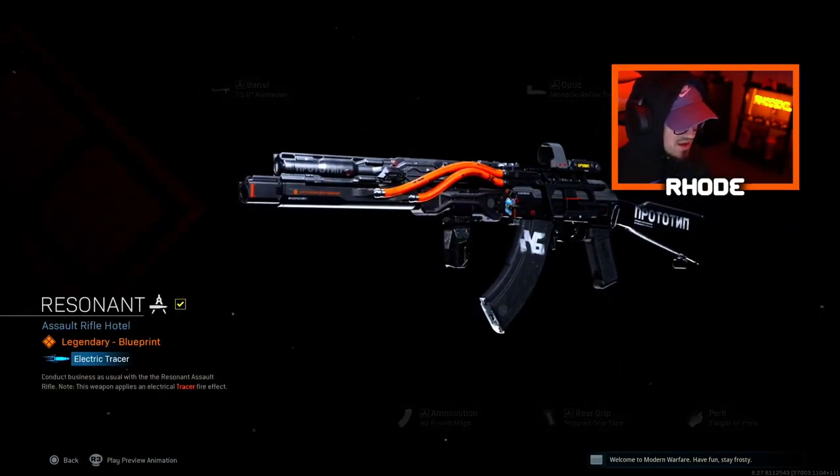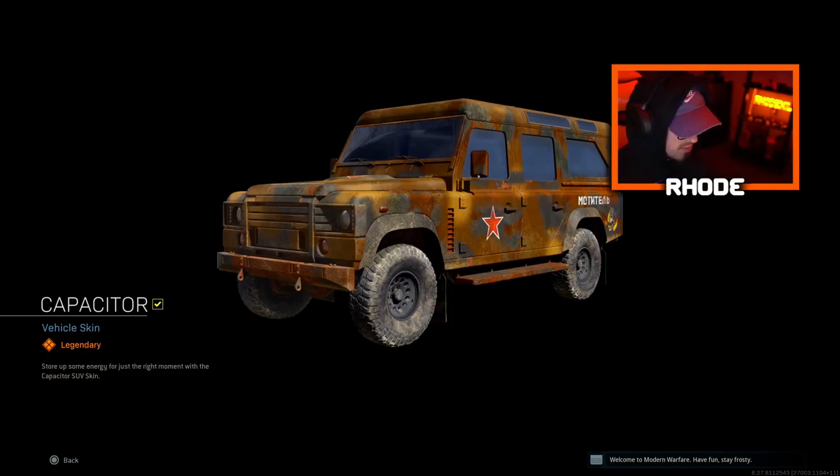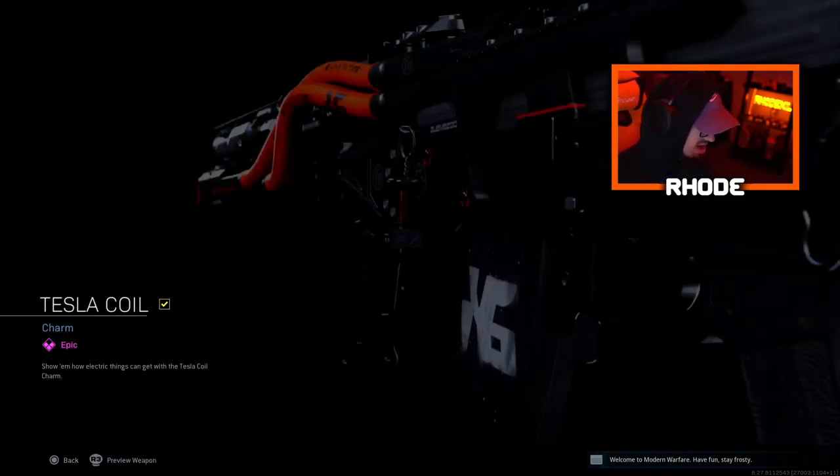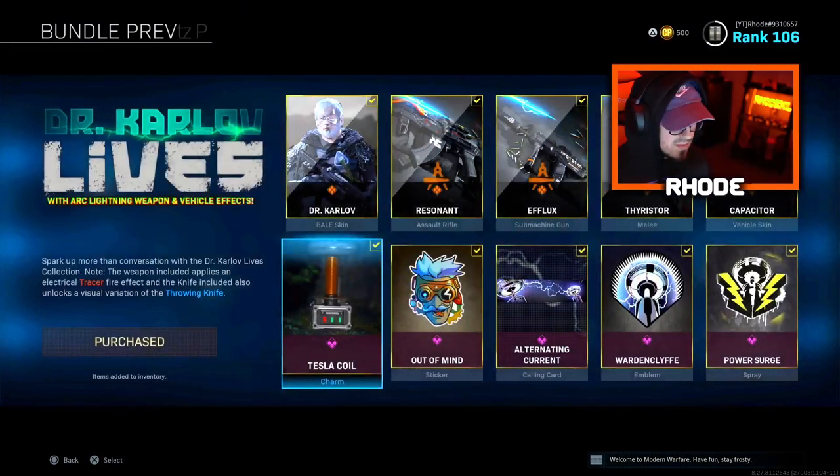The first one I got is the Dr. Karlov bundle, which has a lightning weapon and vehicle effects. Some of you probably saw it from the trailer already. We got the Dr. Karlov outfit, and let's jump into these weapons. We have the Resonant — I think this is the AK-47 — it shoots lightning bolts as a tracer effect, which is absolutely crazy. Then we have the Efflux, which looks like the MP7, same effect.